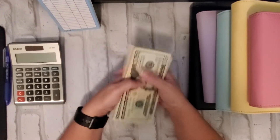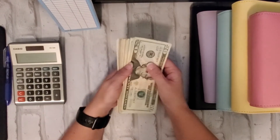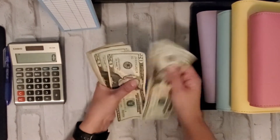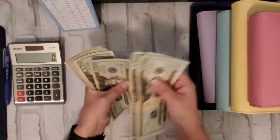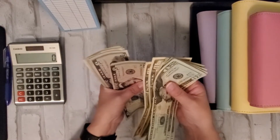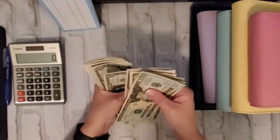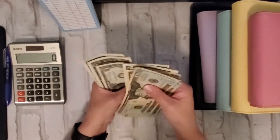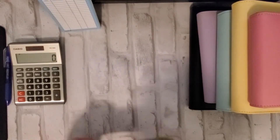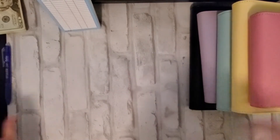My budgeted income that I had planned for was $230, but I did get some extra income so I believe it is now $340. Let me count it really quick to make sure. 20, 40, 60, 80... yes, so $340! That's awesome.